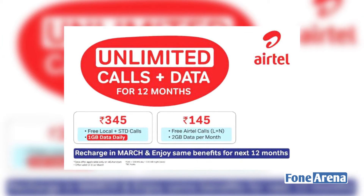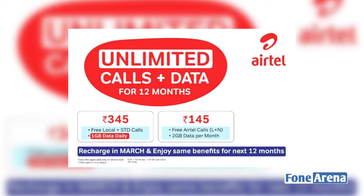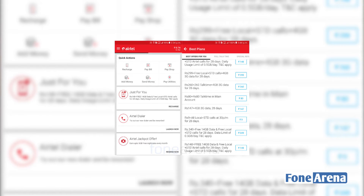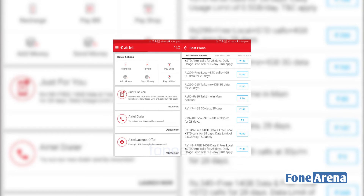In Jio, the base pack is priced at ₹163. In this package, there are unlimited local and national calls. However, you cannot do Airtel-to-Airtel calls with this pack, and data is limited to 2GB.